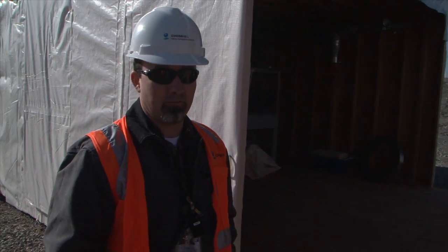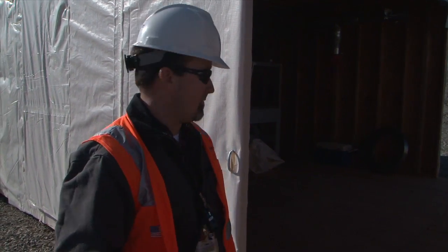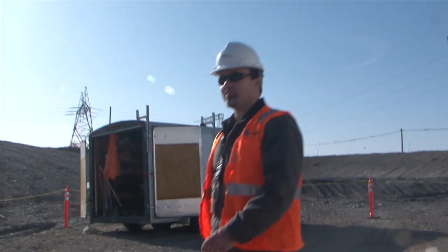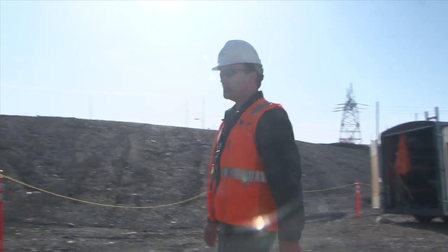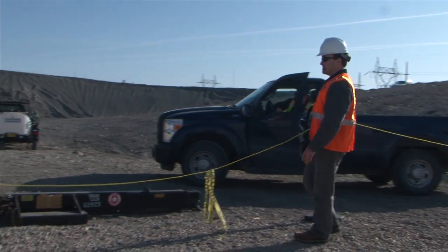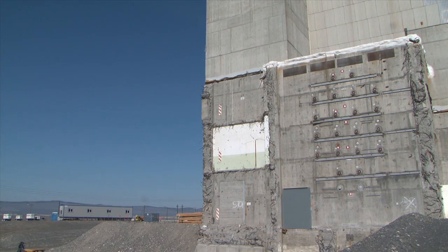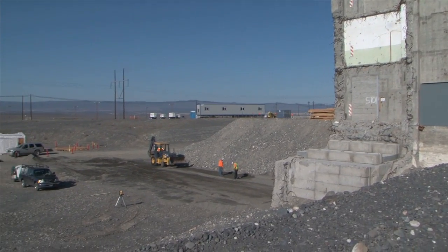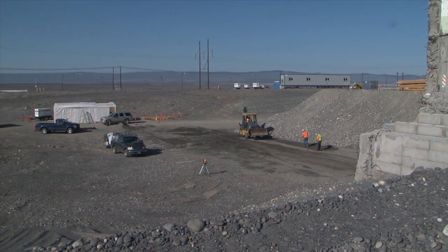What usually takes place on a 100-by-100-foot gravel pad out in the open environment now has to happen on a 16-by-32-foot box. Randy Herman with Hanford Contractor CH2M Hill is heading up this project. He and a team of experts have done extensive research and planning to make sure this potentially high-hazardous job is done safely and compliantly.